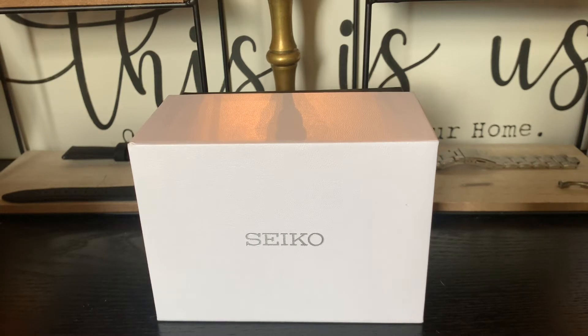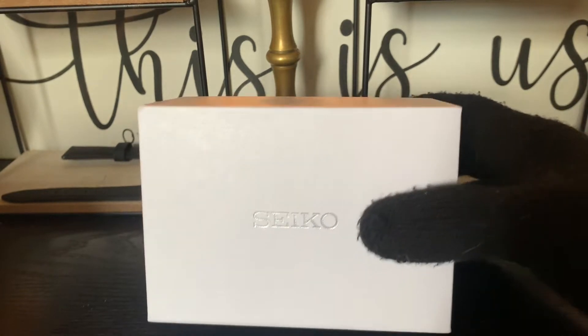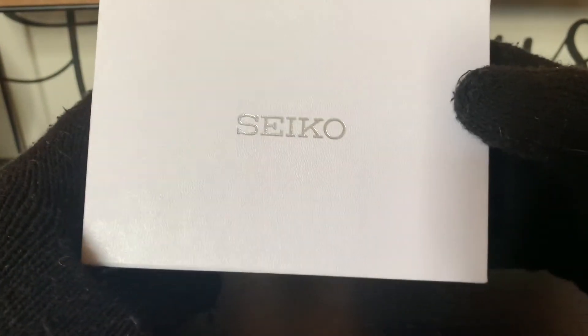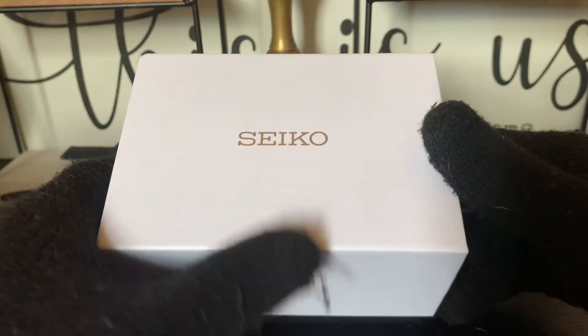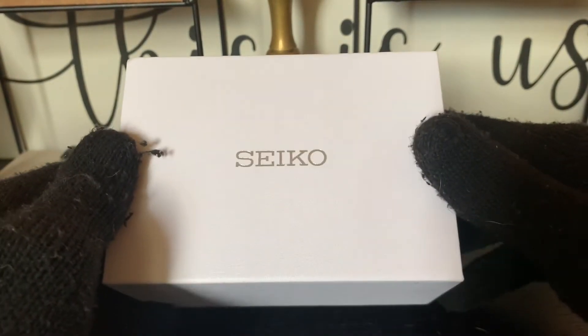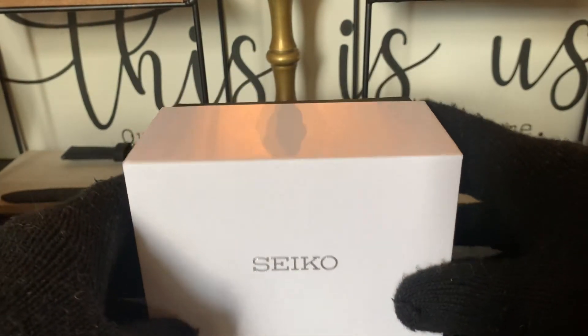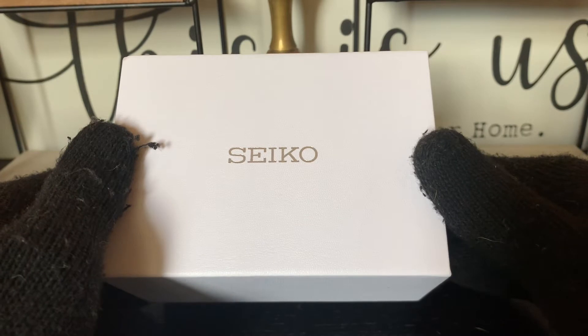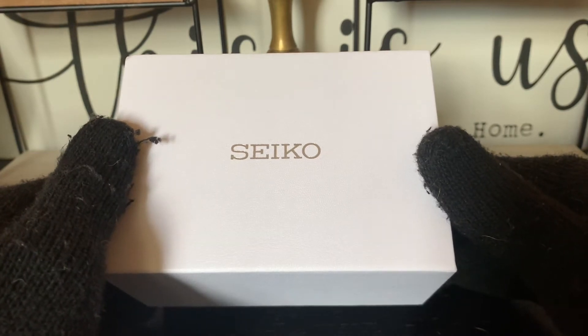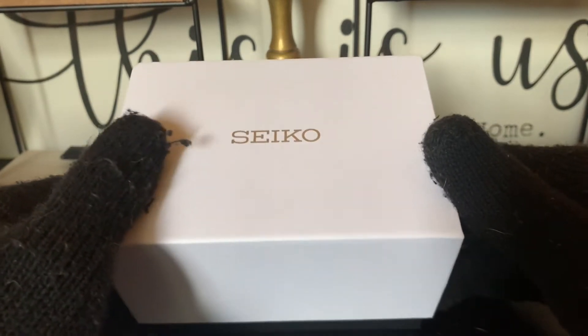Now, my issue is this. When it comes to Seiko watches, I don't get that same experience. If you look at the box in front of you — the very well-known Seiko white box — there's a black pillow in there as well. It's very underwhelming. And I think that if Seiko wants to move up into the luxury category, they need to take care of how their watches are being presented.